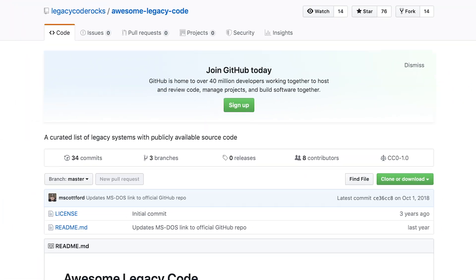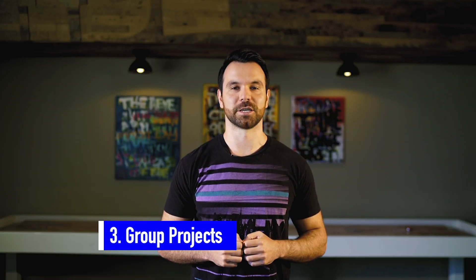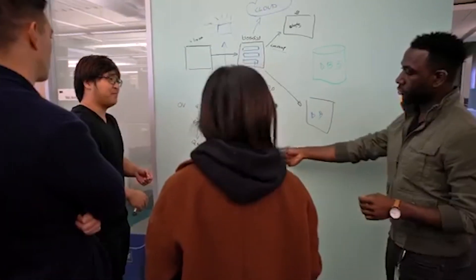If you have a hard time finding a legacy project, you could find a starter project that's open source on GitHub, or swap projects with a friend. The third category is group projects. When you join a company, you'll be working as part of a bigger team. Knowing how to communicate technical concepts and collaborate with others using Git and GitHub will make you stand out in the eyes of the interviewer.